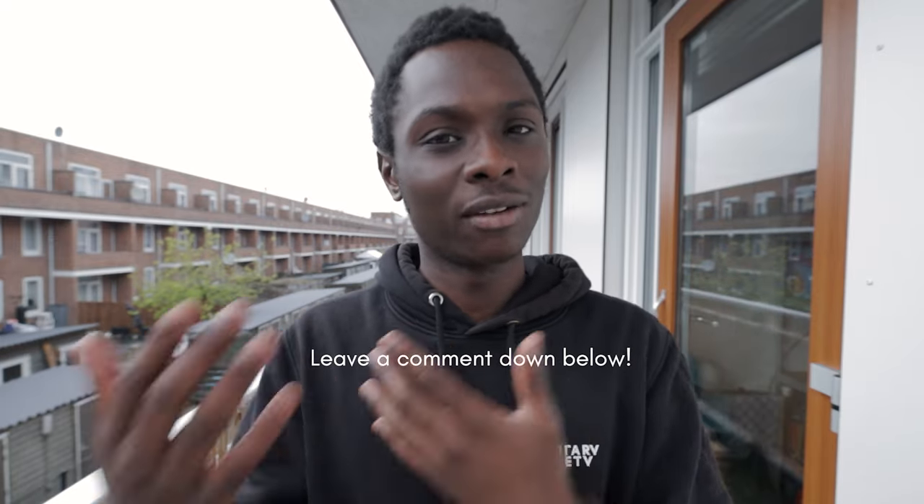I wanted to make this video because I'm in a position where I don't have a lot of time but still want to make videos, so I have to work with what I have. I hope some of you are in the same position and find these tips helpful. That being said, if you liked this video, leave a like, smash that subscribe button if you haven't, and let me know in the comments — do you have a lot of time right now to make videos, or not?